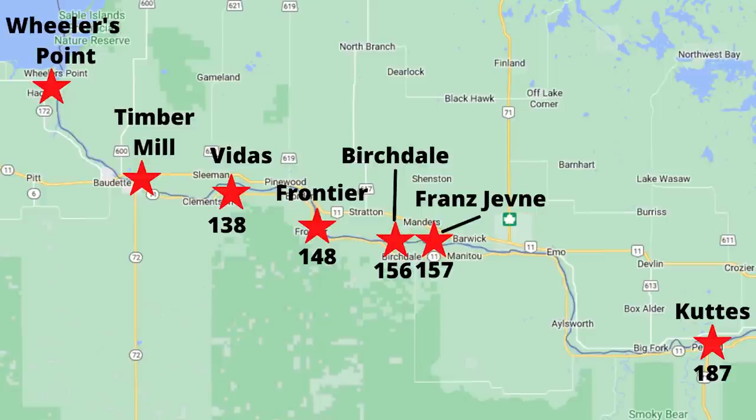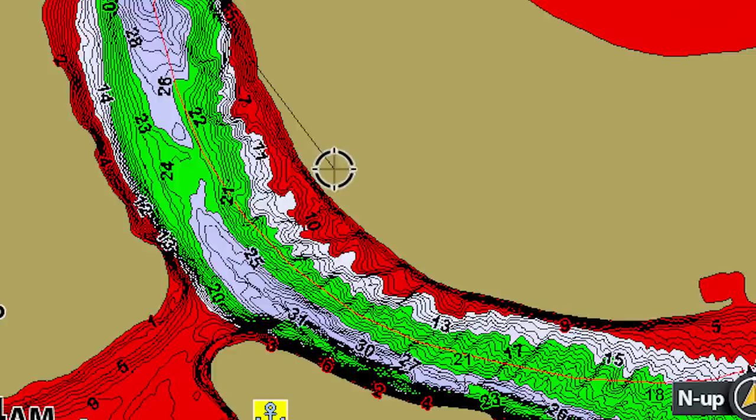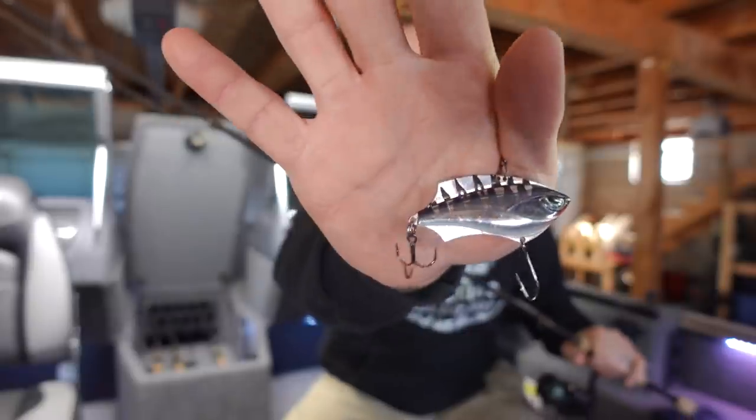Things like: where are some of the best boat ramps, what is the best time to go, different locations I try, different setups, what my rod and reel setup is, and what kind of baits I use. I'm going to answer all those questions and more in today's video, so make sure you stick around. We've got a lot of information to cover.